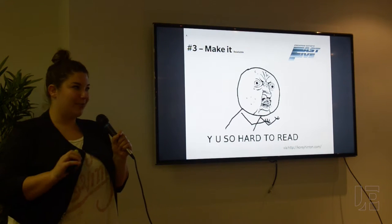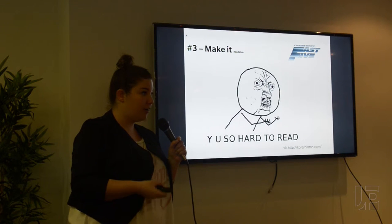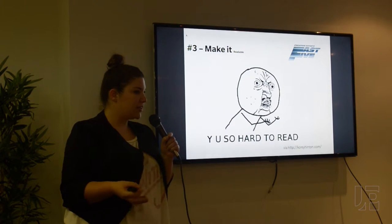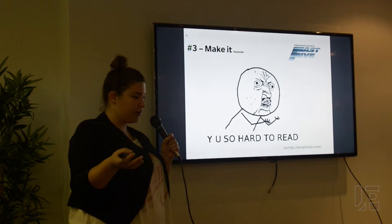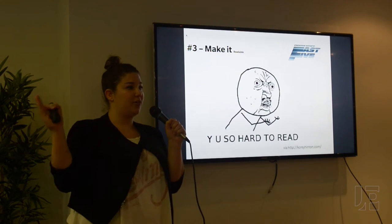Make sure to make it readable. Consider your font size, your font color, and your font choice. I like to stick with Arial, black, size 11 — that's always nice. Make sure that there's a nice combination of white space versus content so that it's not too hard for your recruiter or hiring manager to read. Also, take into consideration that it should look good both on the screen and printed.